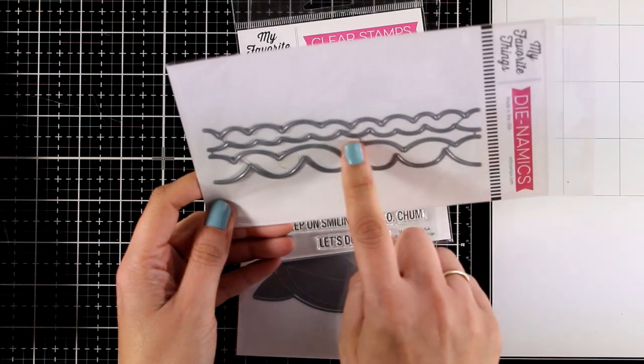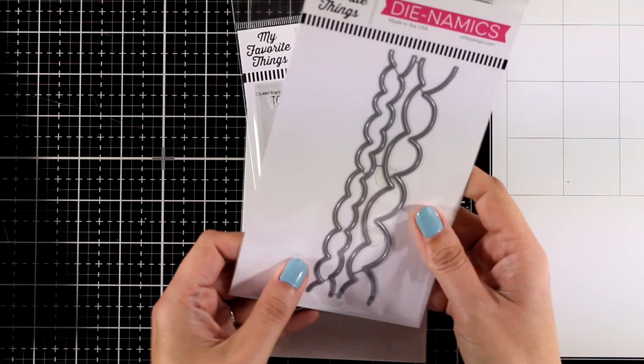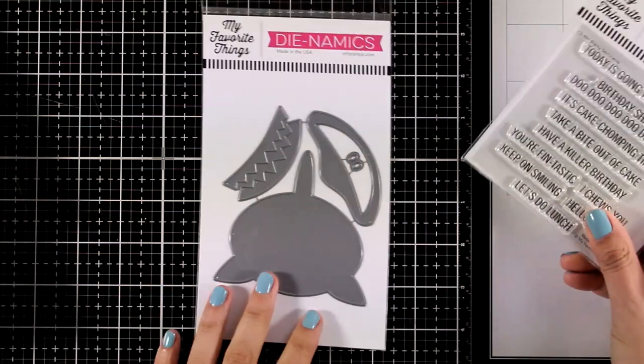This is the Ocean Motion die set — you get four different waves, and I love them for creating little scenes. You will see those in action in the other video with inspiration.